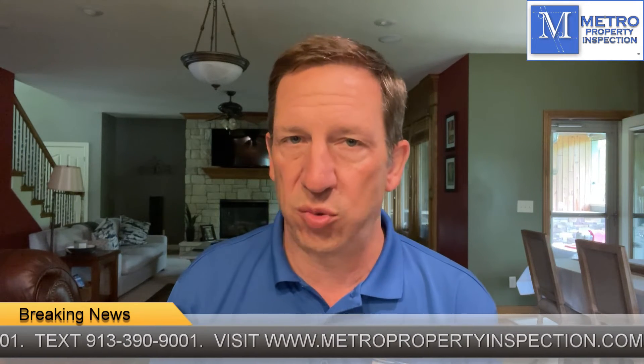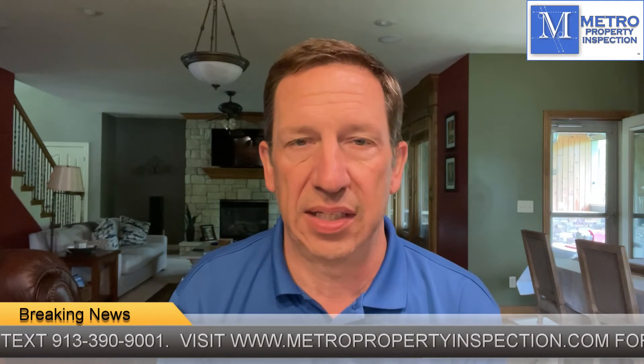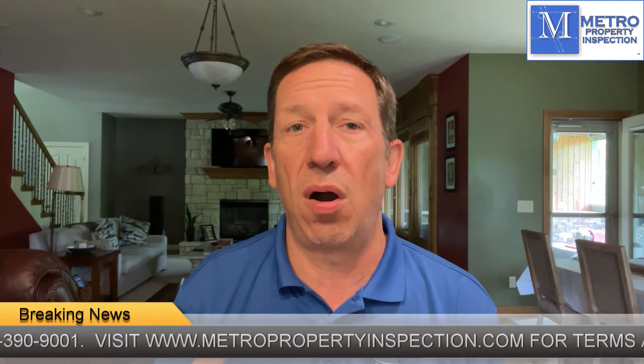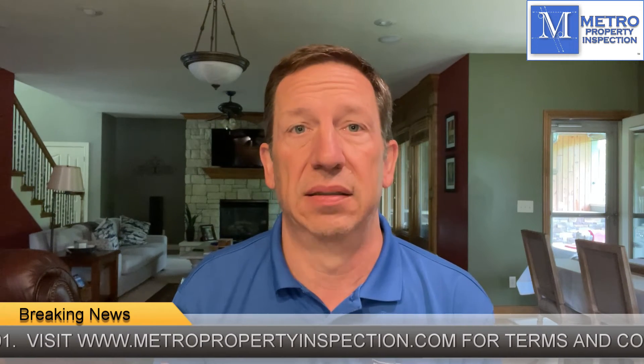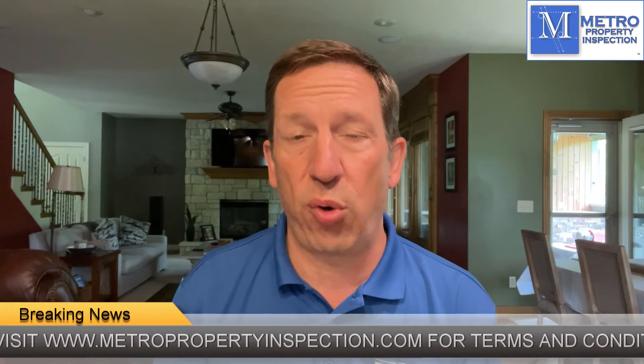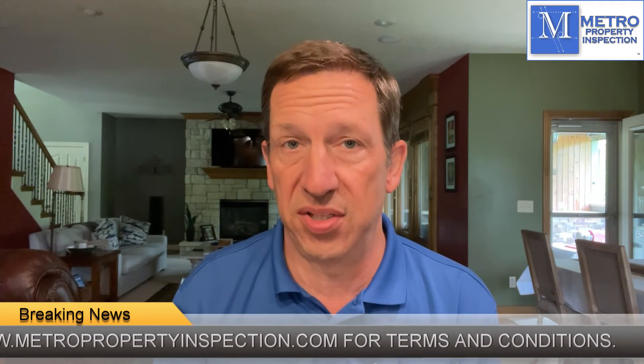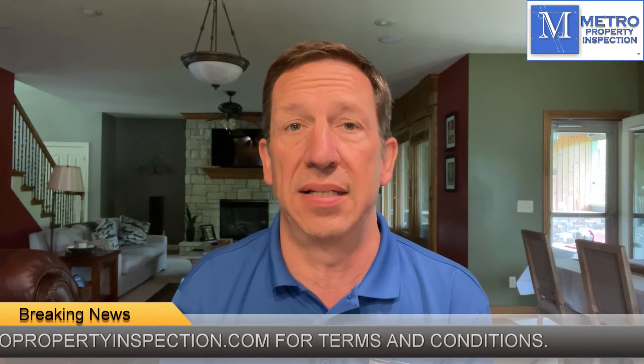As with all warranties, there are terms and conditions — see our website for details. But if you were buying a house and you didn't have it inspected prior to purchasing it, and you are having it inspected after you've purchased it, you get 100 days for free and you have the option to upgrade that for an additional 18 months. The 18-month warranty is comparable to any other aftermarket warranty in price, but it covers a lot more and a lot deeper.